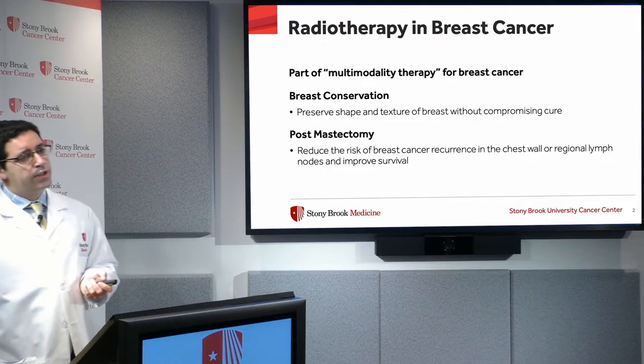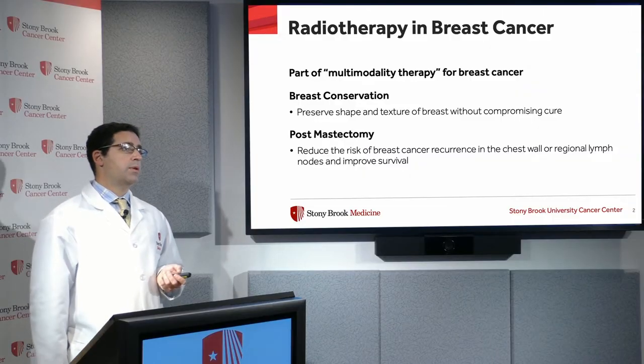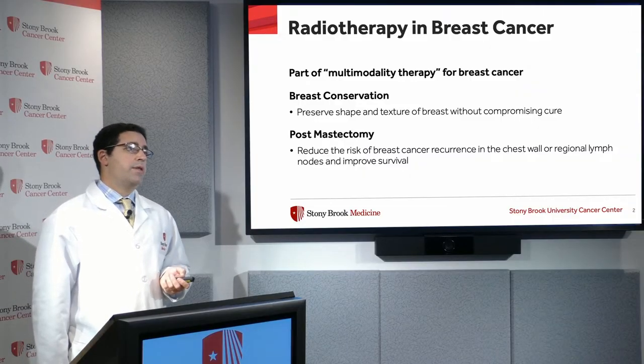In other cases where a mastectomy is needed, radiation therapy can be added afterwards to reduce the risk of the breast cancer coming back either in the chest wall or in the lymph nodes in the axilla, thereby improving survival.